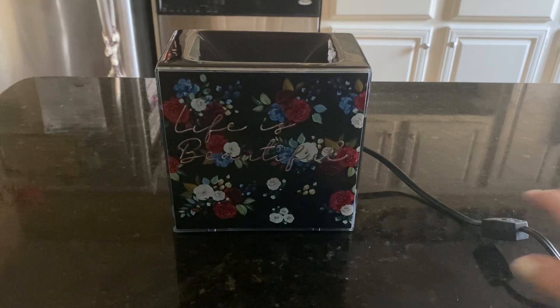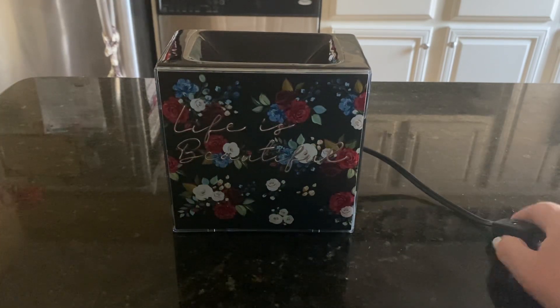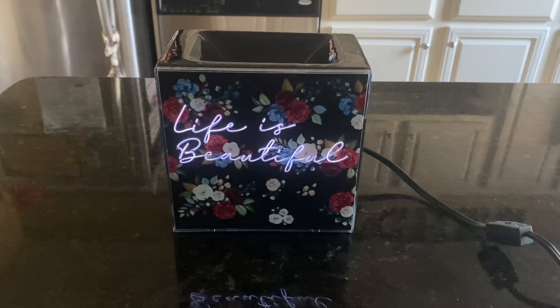Let's turn it on. There we go. So it's kind of like a neon sign on top of the floral background. It's really pretty. I don't really have anything floral in my house, but I'm going to find a place for it — or I might actually pack it up and put it in my dedicated office space, my Scentsy space, in my new place in Canada.